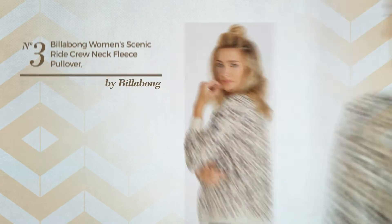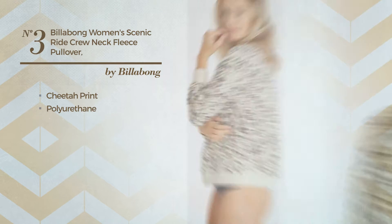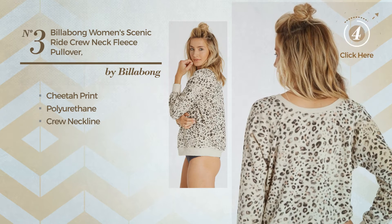Number 3. Featuring cheetah print, crafted from loose polyurethane. This garment includes a crew neckline. Available in 2 more colors.